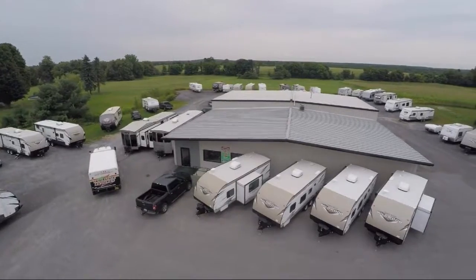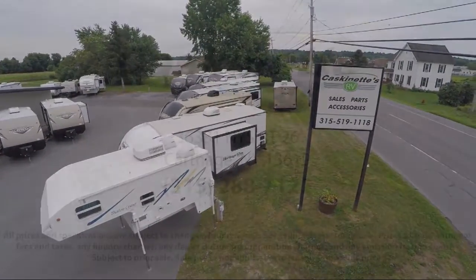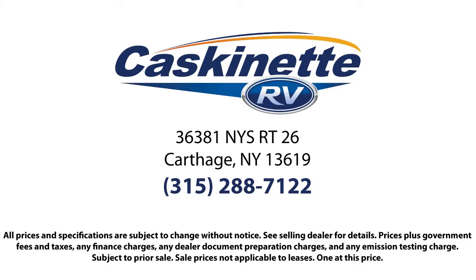Cascanet RV is located in Carthage at 36381 New York Route 26. We'll be back.